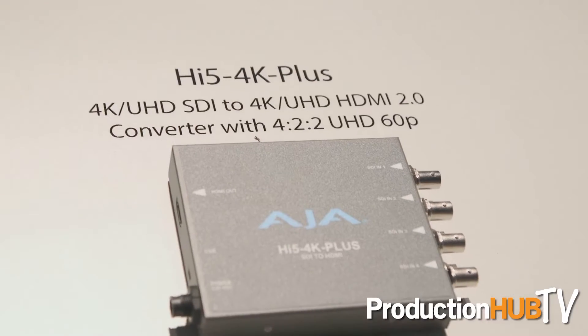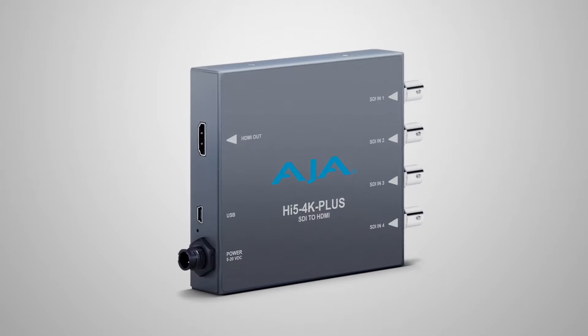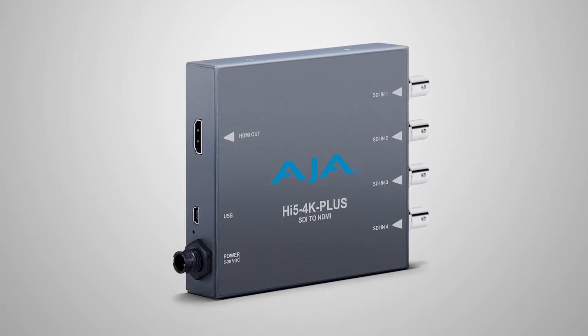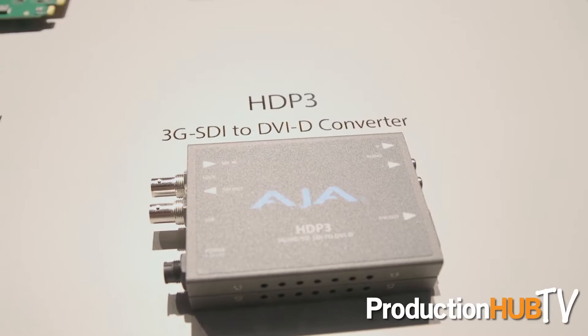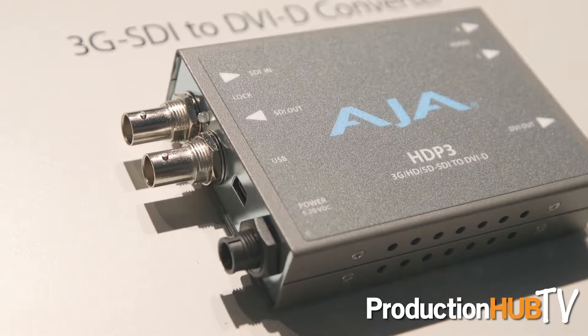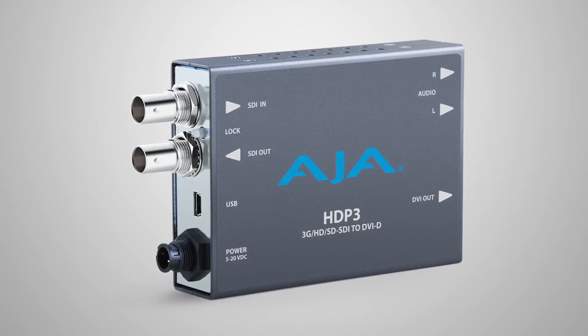We also have a couple of new minis: Hi5 4K Plus, which supports SDI in and out to HDMI 2.0 with great high frame rate support and even 4:4:4 color, so really pristine monitoring on affordable displays. HDP3, which is our 3G SDI to DVI-D converter — again, when you're just wanting to use a cheaper display off of an SDI source. And a range of new Open Gear cards for those interested in rack frame solutions with the Open Gear standard, available from Ross and of course ourselves.